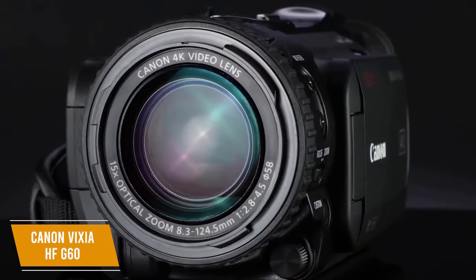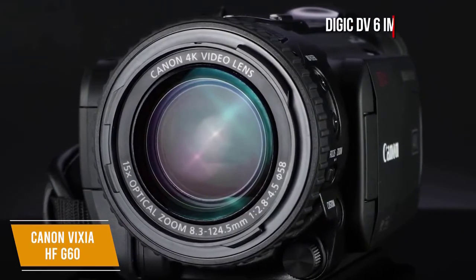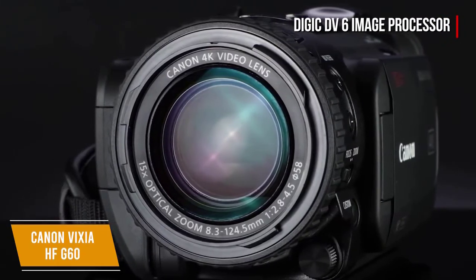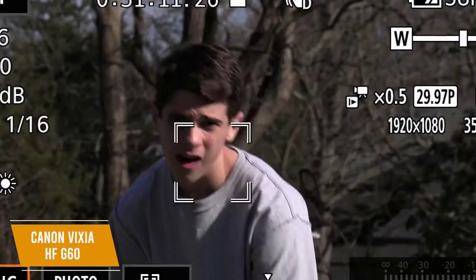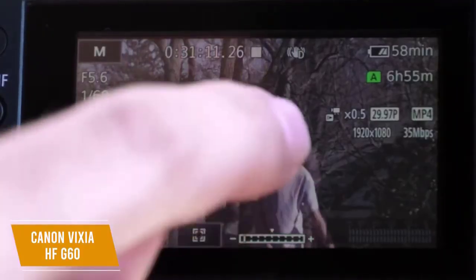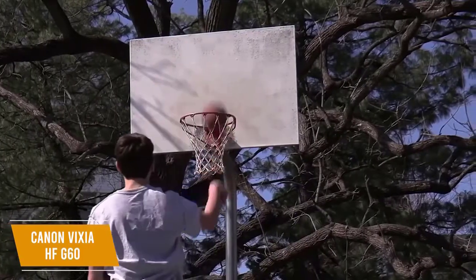Interval recording is available in both HD and 4K for more dynamic videos. The camera is powered by the DIGIC DV6 image processor, providing the power and speed needed for 4K UHD, image stabilization, slow and fast motion, and more. It also features Canon's Dual Pixel CMOS AF autofocus for high-speed, high-precision focusing in both standard and 4K shooting modes.